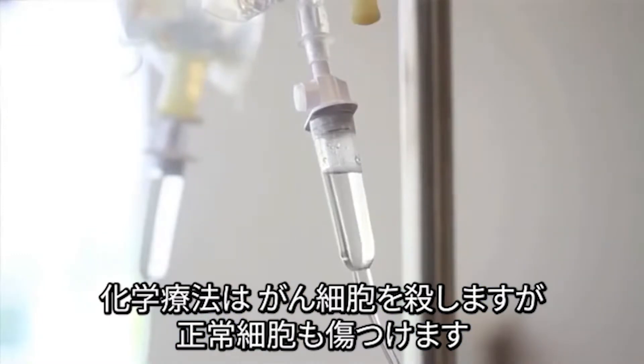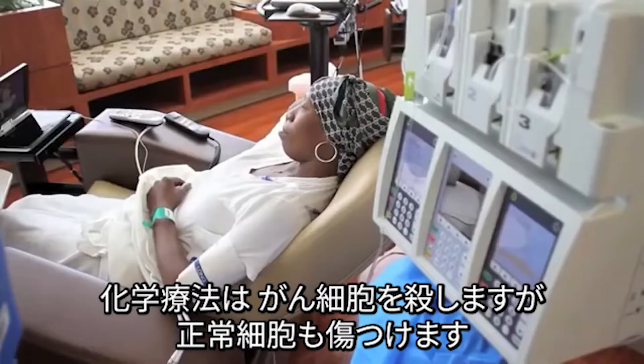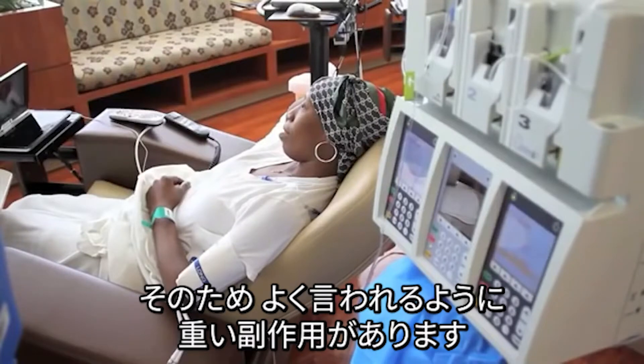Each of them has their advantages and disadvantages. Chemotherapy, of course, has the reputation for being not only able to kill the cancer, but also having severe side effects because of the non-specificity of the agents used.